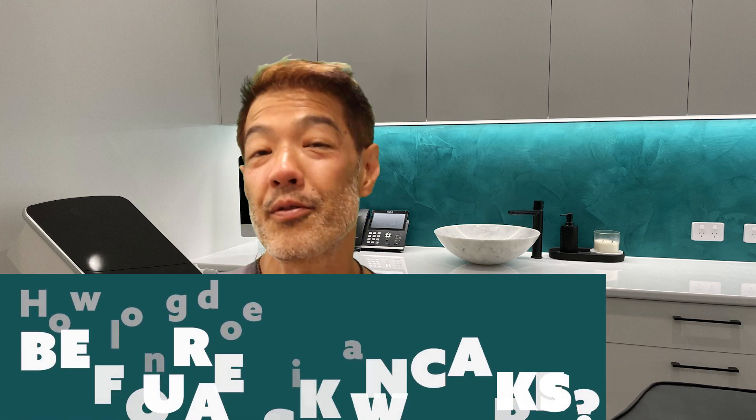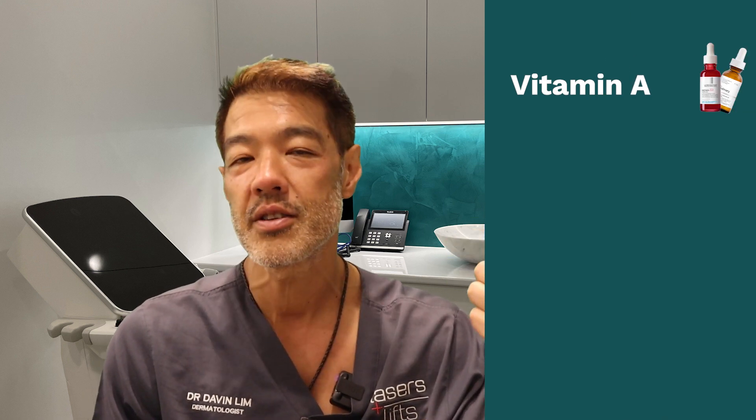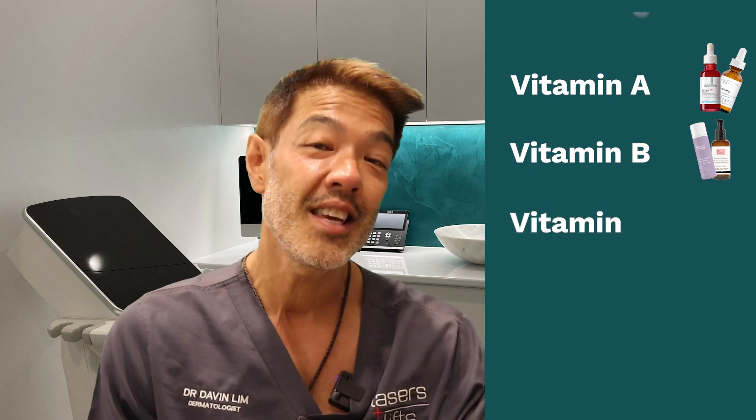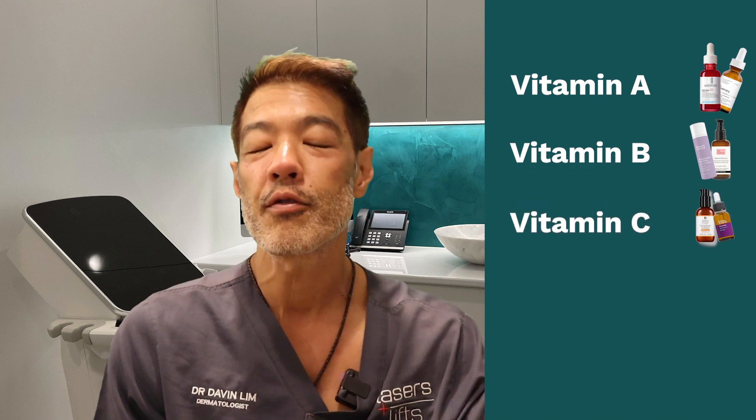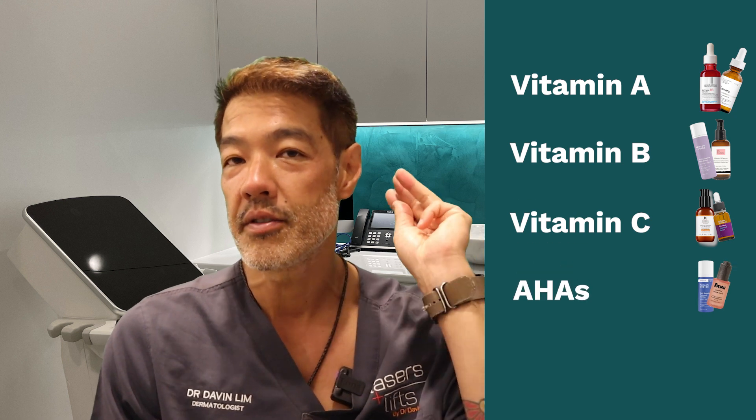Hey guys, Davin Limb, dermatologist. Today's topic is how long does it take before skincare actually works? To cut a long story short, there are many ingredients out there, but I'll be concentrating on only four — the four mainstream ingredients that most dermatologists and skincare experts would use and advocate: vitamin A (retinol and retinoids), vitamin B (niacinamide), vitamin C (ascorbic acid), and skincare acids, in particular alpha-hydroxy acid.